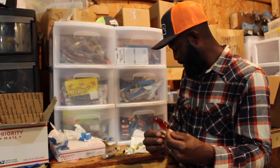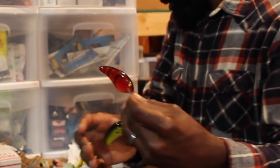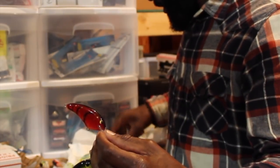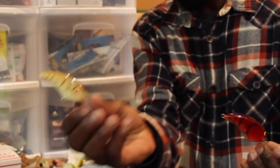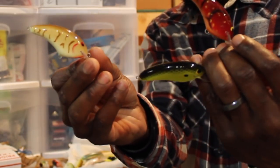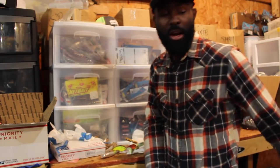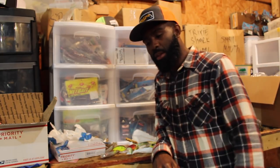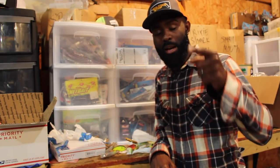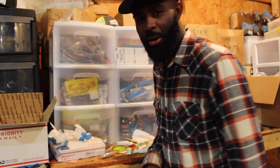If I had to pick a couple of my favorites, it would be the reds, black and chartreuse, and probably this crawdad color here. Those are my three favorites for sure. Just wanted to share that with you guys. Stay tuned — we got another video coming up, I promise you don't want to miss it. We're going to catch some giant spotted bass. May have that video up for you guys tomorrow. Peace, I'm out.